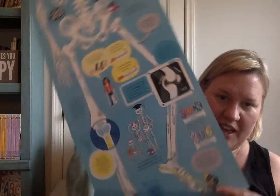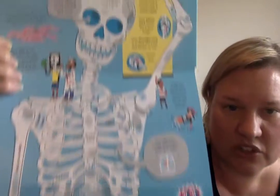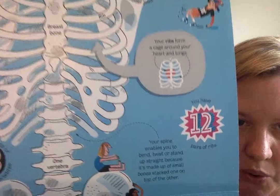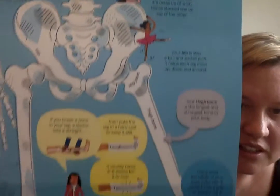You open it up and you can see here how big the book becomes. This is really high quality with thick pages, so they're not going to tear very easily. You can see all of the great information you're going to find all about bones.